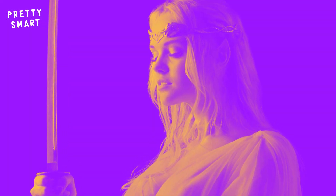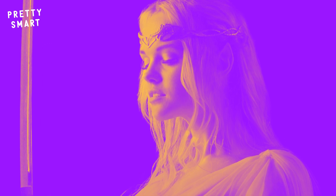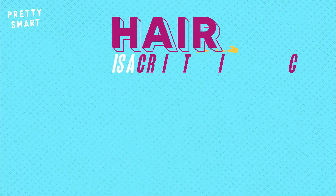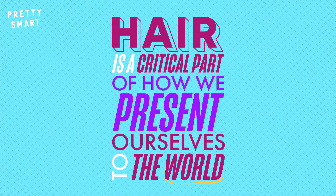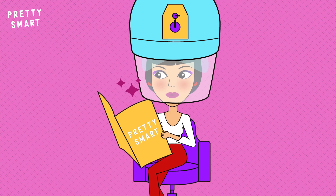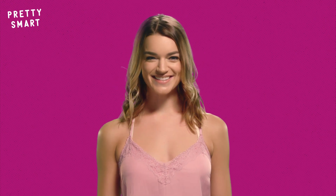Even though we are nowhere near as furry as a hobbit, hair is a critical part of how we present ourselves to the world, and that's why it's important to know how it grows. Next time you go to your local hair salon, you can impress everyone there with your in-depth knowledge. Just make sure you give a strong hair flip after you finish blowing their minds.